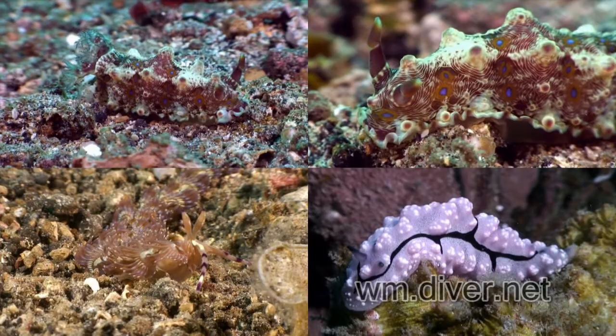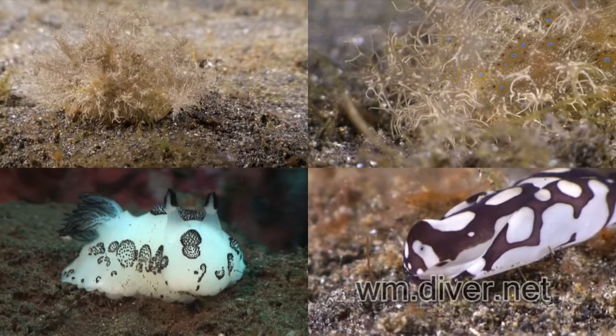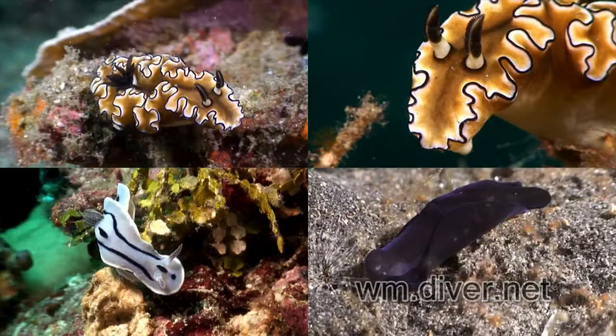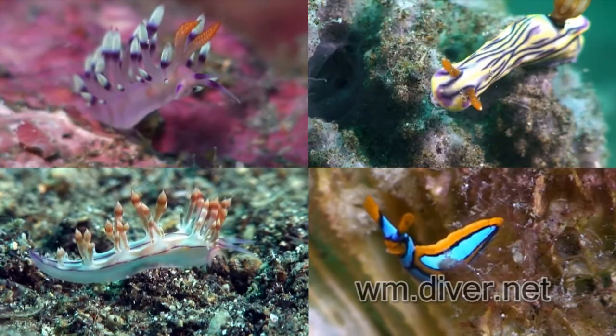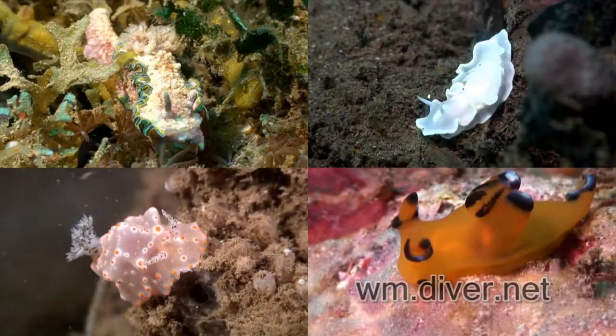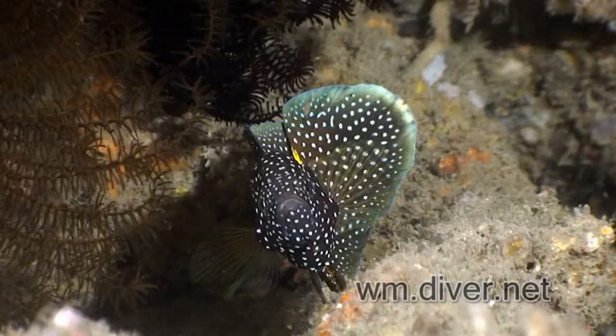Strange and beauty can easily be found in the diversity of the many nudibranchs. Nudibranchs are not the only colorful ones. There is the juvenile boxfish and cowfish, as well as the elegant cometfish.